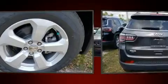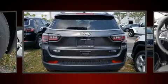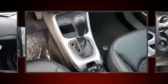Jeep prioritized comfort and style by including delay off headlights, one-touch window functionality, a tachometer, an outside temperature display, a roof rack, and cruise control.